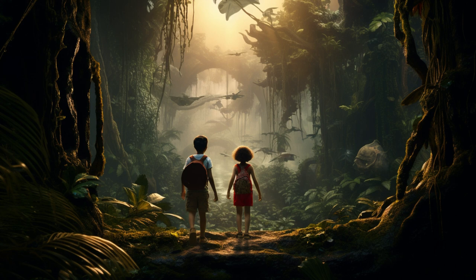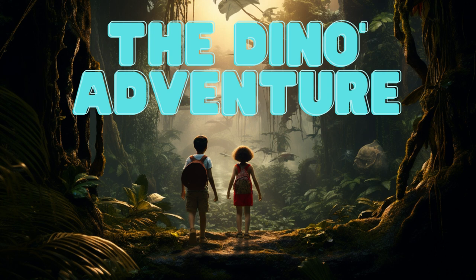Hi there! Welcome to the channel who likes adventure and learning new things. Today, we are going to explore the jungle and look for some dinosaurs. Let's see what we can find. Here we go.